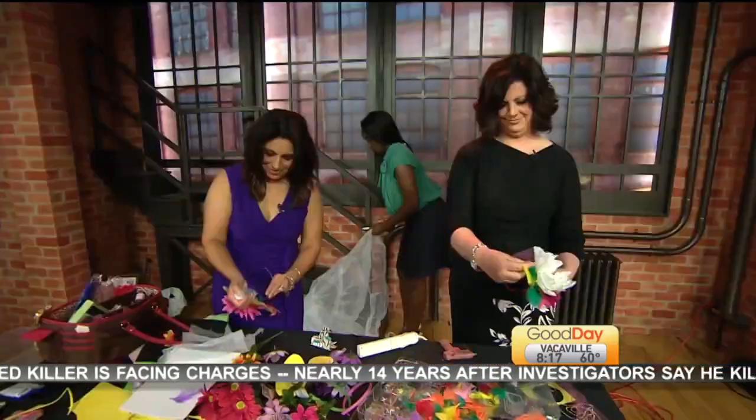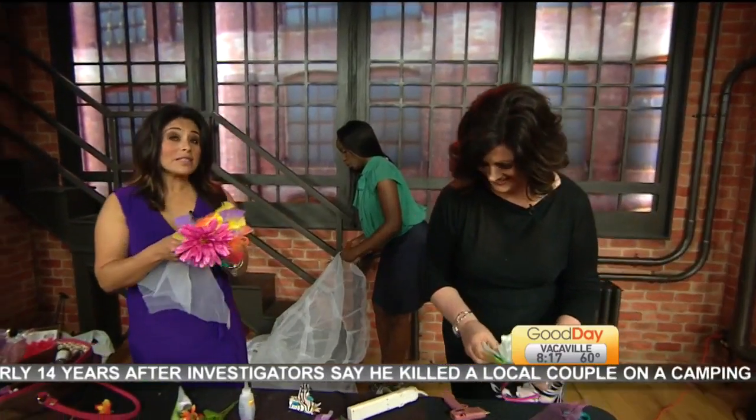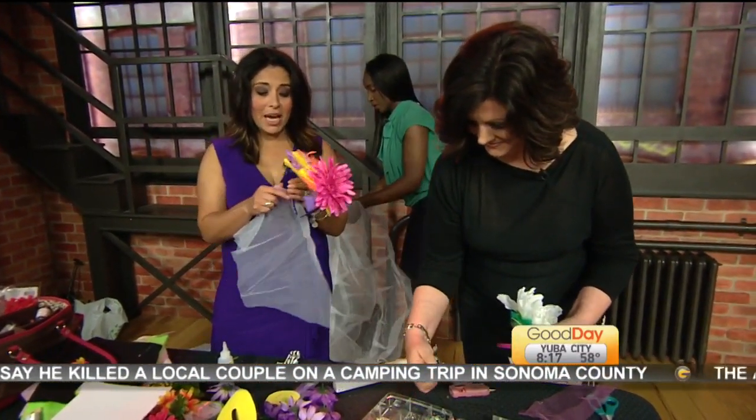We're here for you. Halusa joins us with the rest of the ladies and they have last-minute DIY ideas. Seriously, this can be so last-minute, you guys. These are a couple of items, some key items — the headband,